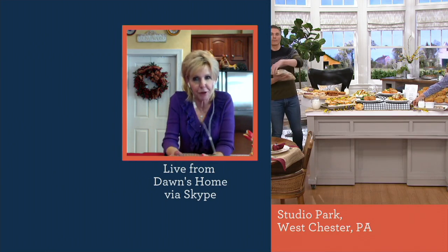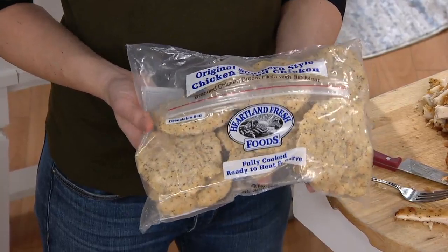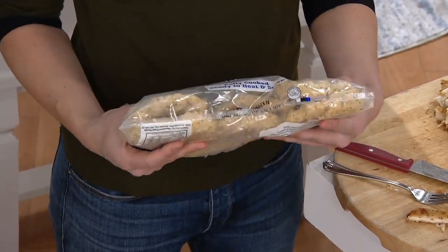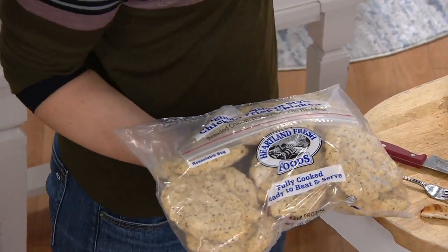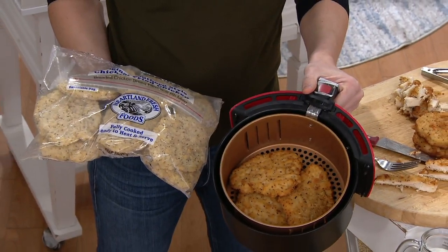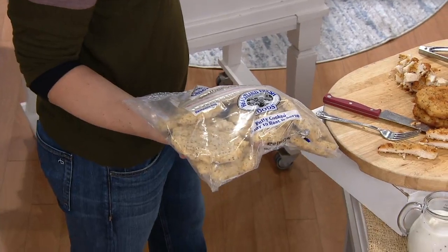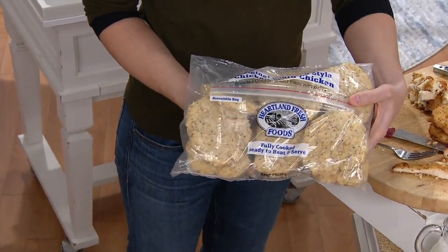From there we flash fry it. What that does is give you that great fried chicken flavor and makes the breading adhere to the chicken breast. But then we take it into the oven — so it's only a few minutes in the fryer — and we only have six grams of fat and 23 grams of protein. We finish cooking it in the oven so it is fully cooked when it comes to you. It truly is a heat-and-eat operation, and it cooks from frozen.